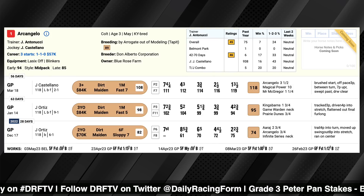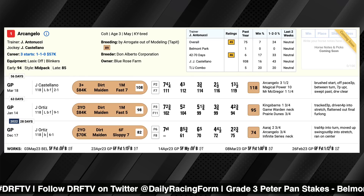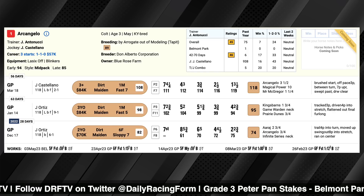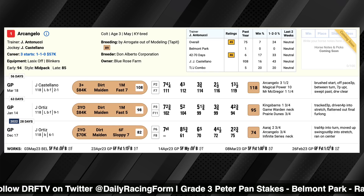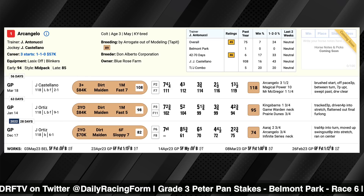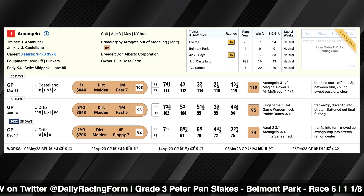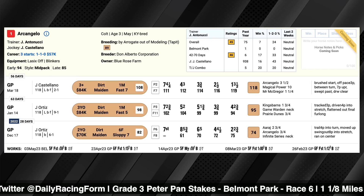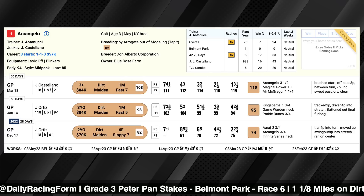I do have some reservations about his last race. The runner-up, Magical Power — the only other horse that finished in range of him — came back and disappointed at a short price at Keeneland. That race was difficult to make a speed figure for, so I'm not sure I totally buy that he ran back to the big number from debut. We'll see what we get from Archangelo here. He's definitely moving in the right direction, and he finishes like a horse that won't have trouble handling the extra eighth of a mile.